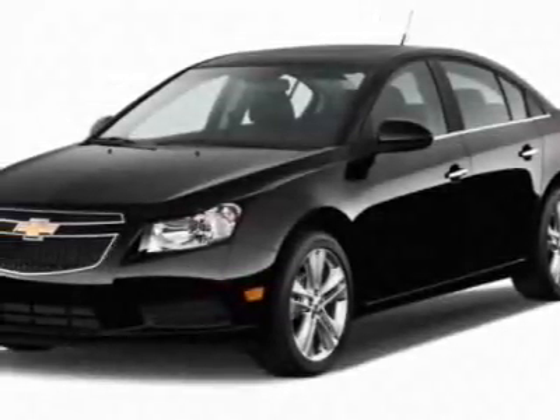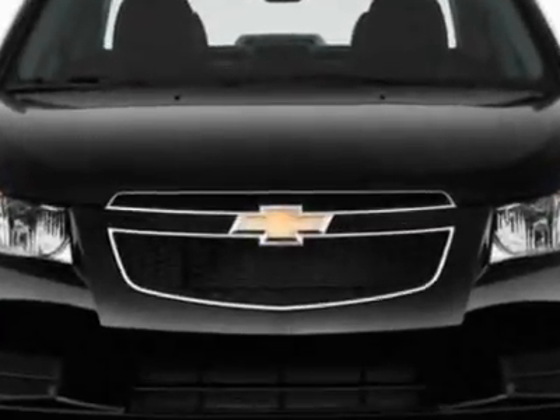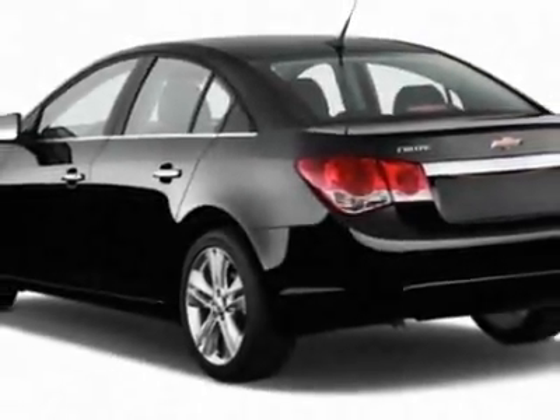Look at this new 2012 Chevrolet Cruze. For your protection, this vehicle has a full factory warranty. This Cruze boasts a 1.4-liter inline-four turbo engine and has a six-speed automatic transmission.